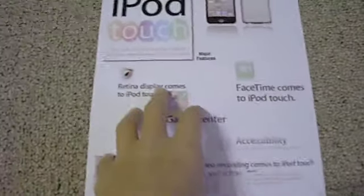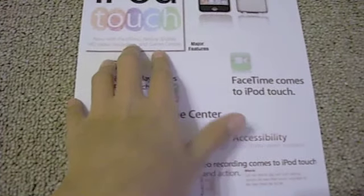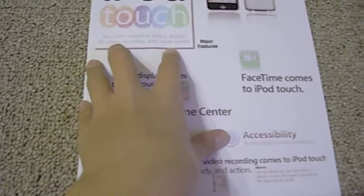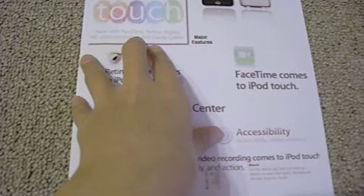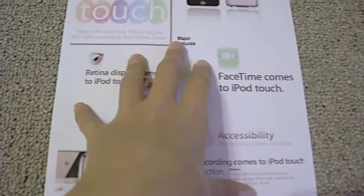The iPod Touch 4th Generation is the best iPod yet. It has FaceTime, Retina Display, HD Video Recording, and Game Center. These are major features that are going to come with the iPod Touch 4th.